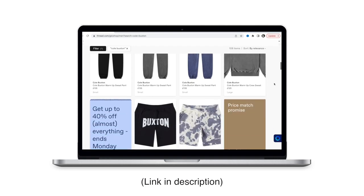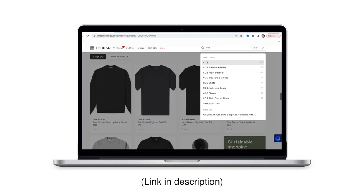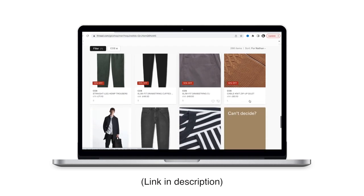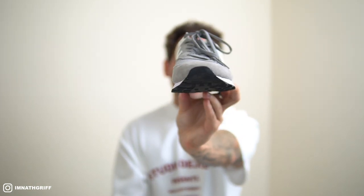If you sign up to Thread's website using my link in the description, you'll get 20% off any order over £75 — definitely worth taking advantage of. There are literally thousands of brands on the website all in one place: COS, Arket, New Balance, Balenciaga, Weekday, Cole Buxton. Back to the 574s though — as much as I love my chunky sneakers, what I really like about these is that they're not too chunky. If I'm going for a more subtle look, these will be my go-to. They still have that 90s dad-vibe aesthetic, but not as chunky as the Balenciagas or the Axel Arágates.